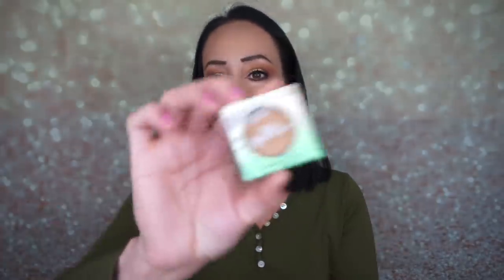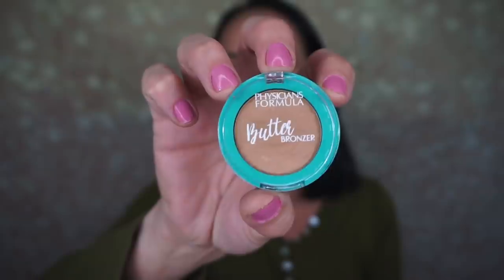I found this adorable little Physicians Formula Butter Bronzer — it's so, so cute. It was $5.99 and I just figured I'd pick it up and show you guys because this was at Walgreens and they don't usually sell Physicians Formula there. If you don't want to spend $17 on a bronzer, this little one might last you a bit. Look how cute it is — I've never seen a small butter bronzer from Physicians Formula before. I really love this bronzer and it has a lovely coconut scent, so I just had to buy it.